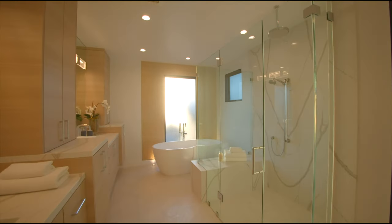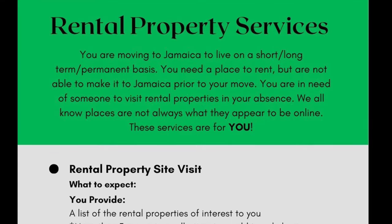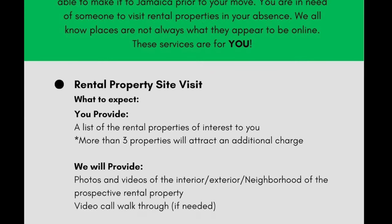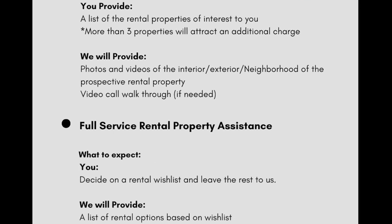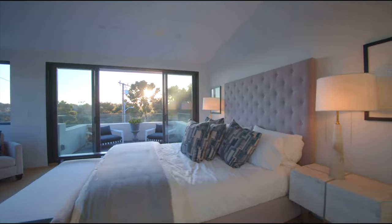Are you looking to move to Jamaica on a short-term, long-term, or even a permanent basis? Are you also in need of assistance finding a rental property? If so, our rental property services are for you. We can conduct those property visits for you — that way you don't have to spend money on unnecessary trips to Jamaica. We will do the legwork for you; send us your wish list and we'll do the rest.